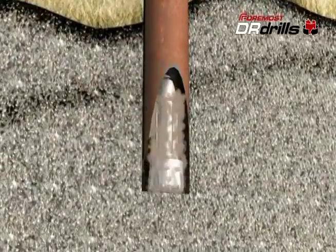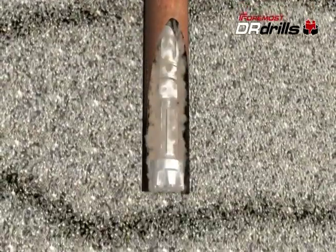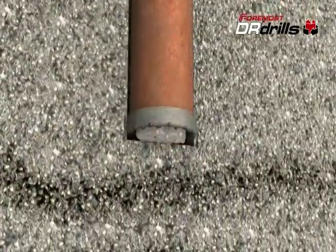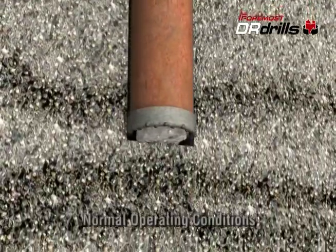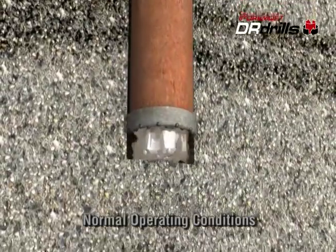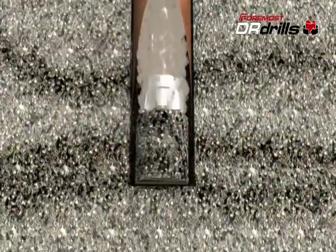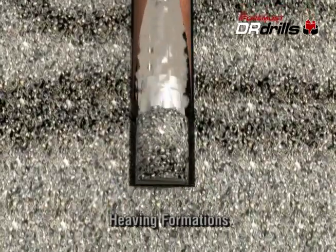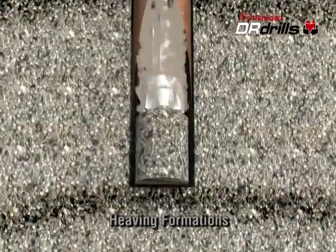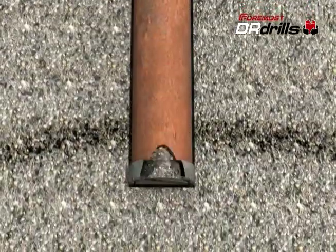The upper and lower drives operate independently, which means that the bit position can vary relative to the casing bottom. In normal drilling, the bit is advanced flush with or slightly ahead of the casing shoe for best penetration rates. In heaving formations, the casing can be advanced ahead of the bit, creating a plug in the casing that allows drilling to continue in a controlled fashion.